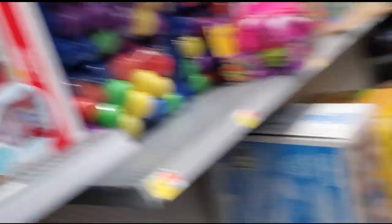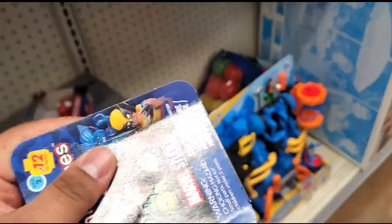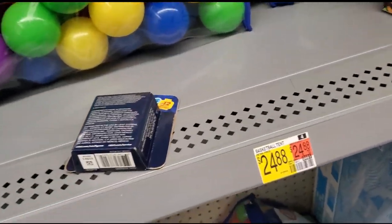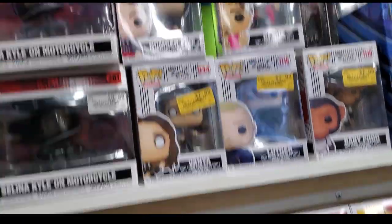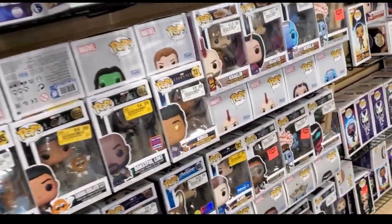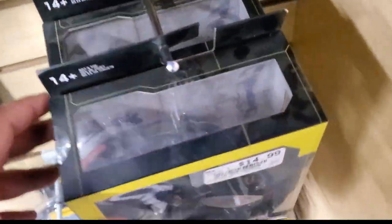We'll probably check the collector section, then — wait a minute, I see something. I'll check the collector section. I just want to show the dust on these things.